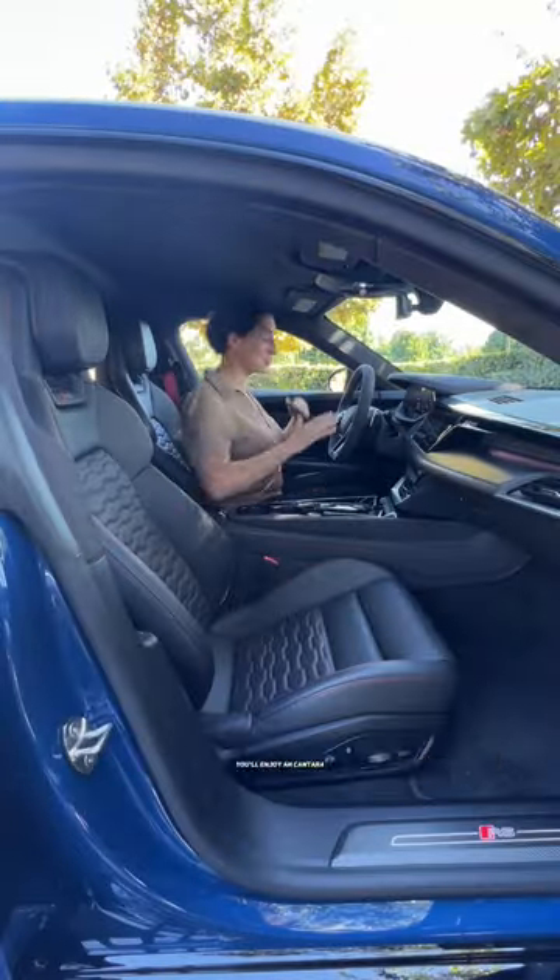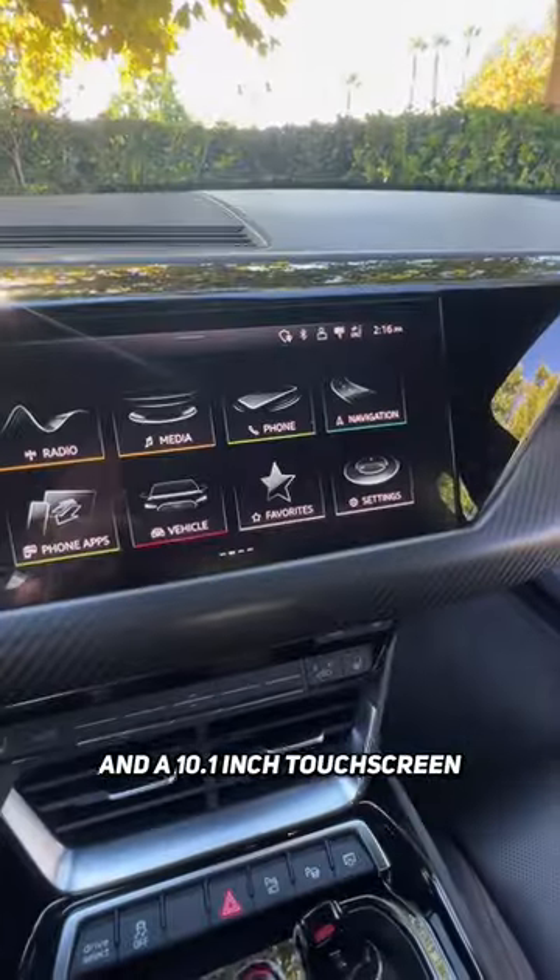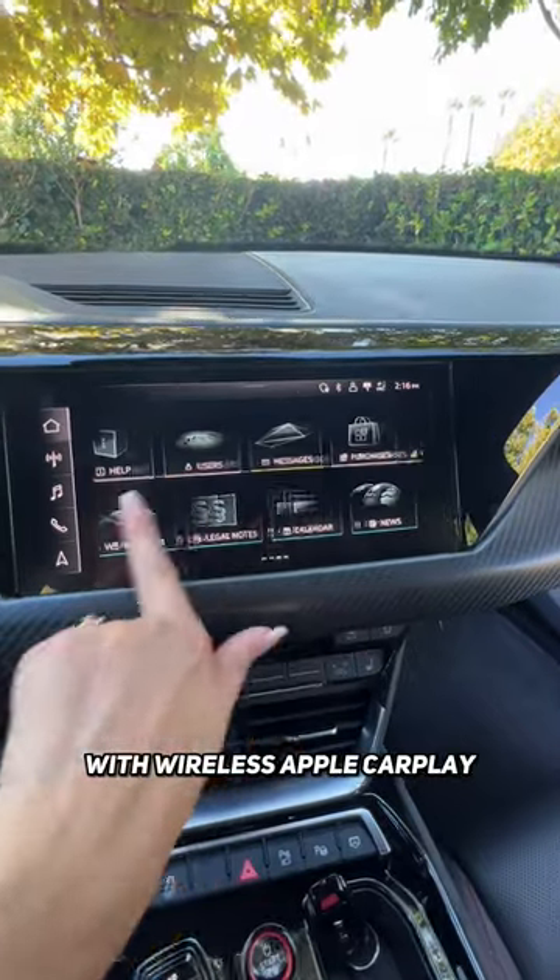On your way to soccer practice you'll enjoy an all-Alcantara wrapped steering wheel, digital gauge cluster, head-up display, and a 10.1 inch touchscreen with wireless Apple CarPlay and Android Auto.